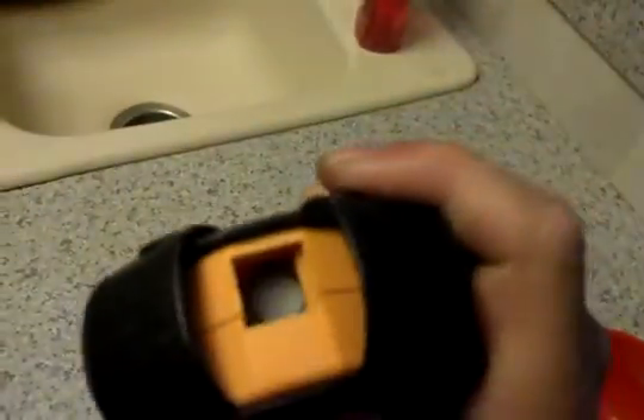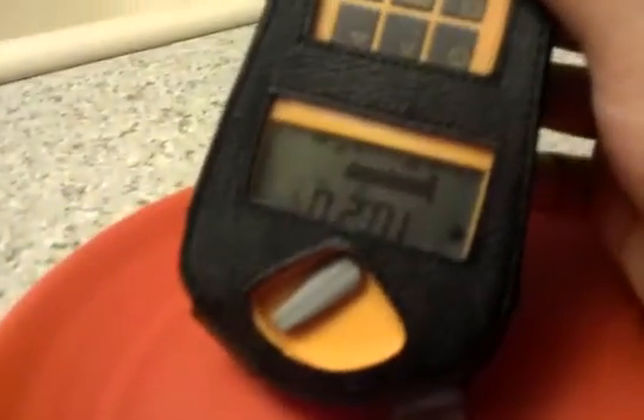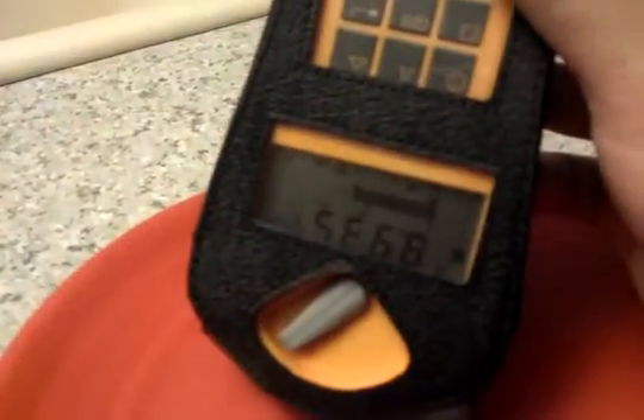I've got the window closed — hold on a second, I've got to open the little... there you go. I've got Alpha 2. It's kind of hard to read that display — there you go. And we're at 10.4, 9.3.